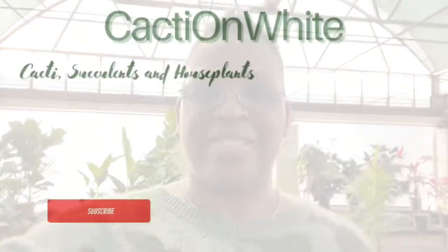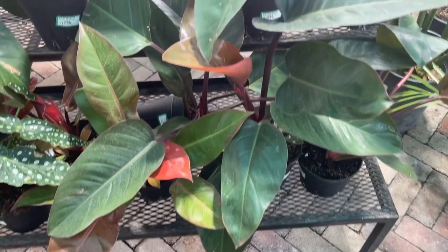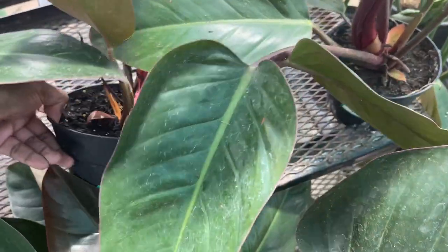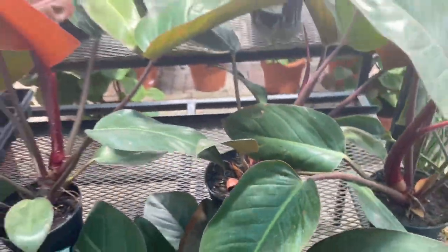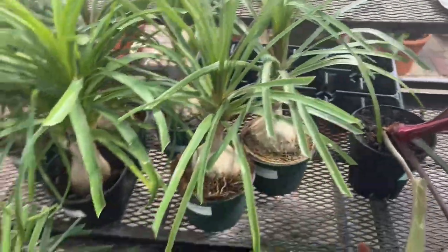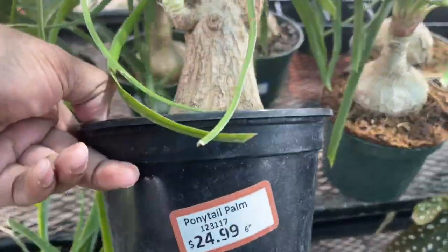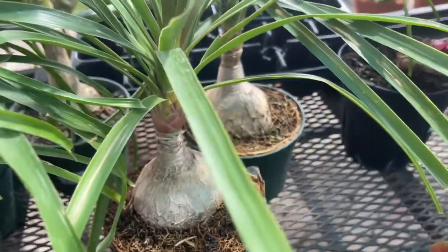Hi everyone, it's Presythia with Cacti on White, and welcome to my channel. This is my first video of 2023, and I thought I'd bring you guys along. I am at Rubio's Plants of Texas in Dallas, off of Lemon Avenue. They're calling these the Mexican Ponytail Palm — I saw that on one of the labels.